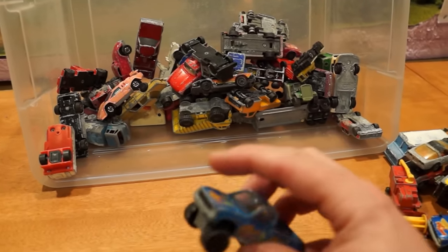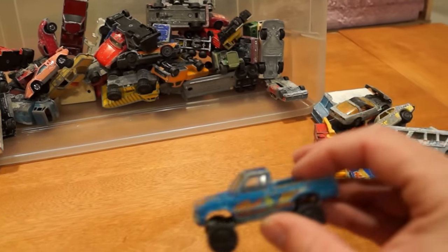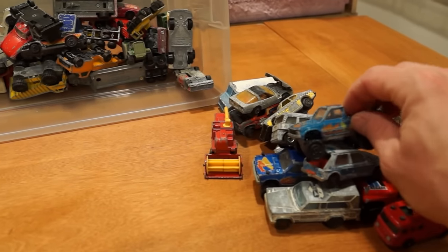Didn't we already look at this one? Another Toyota — Majorette pickup truck. This one's missing the roll bar. Yeah, there's the other one underneath — I can see it.